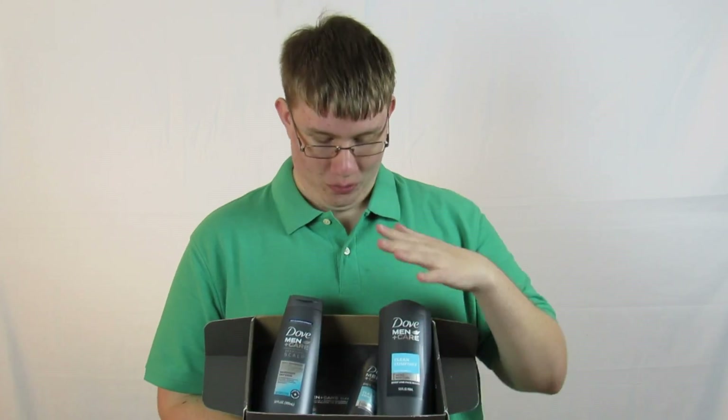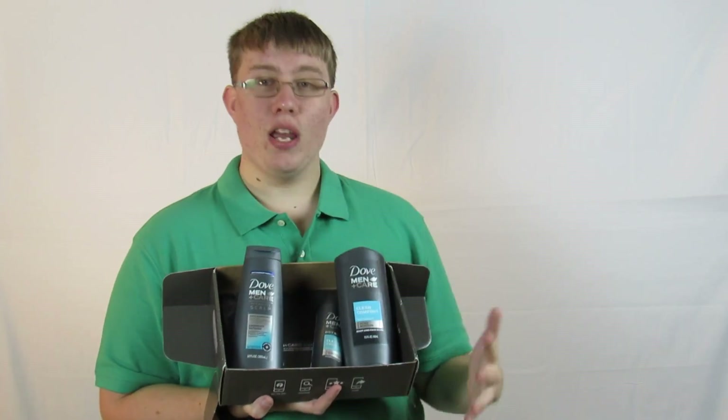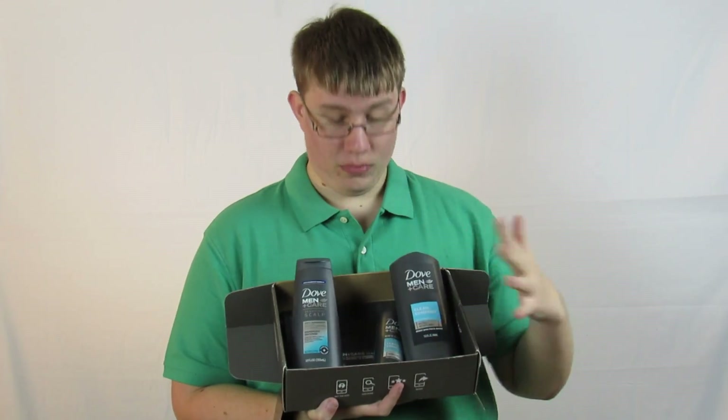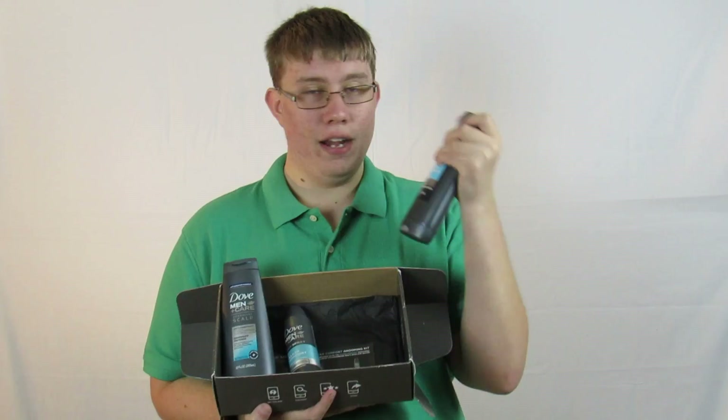Thank you again, Dove and Influenster, for sending these products out to me. They are really nice. I really enjoy them. The smell is just superb. I'm very finicky with smells and they really work for me. As a matter of fact, I just took a shower and used the Dermacare Scalp one and it's really nice.